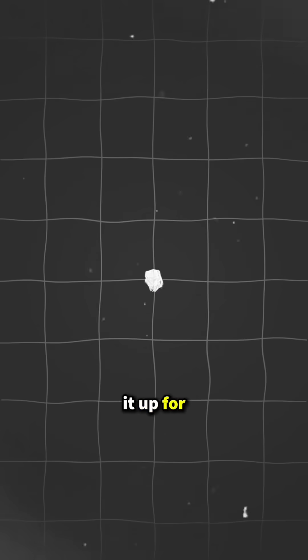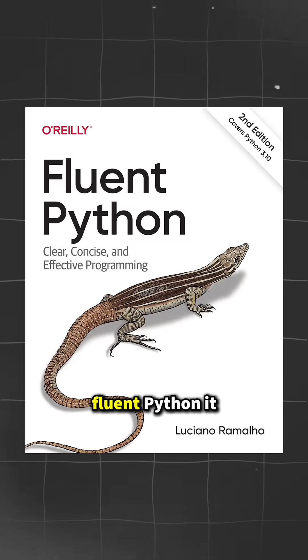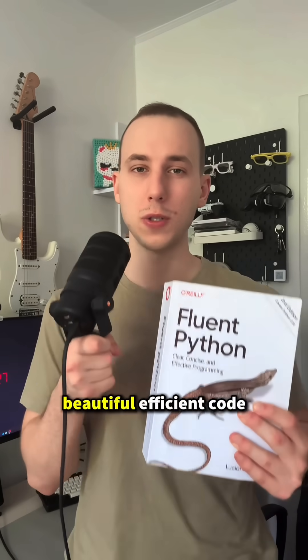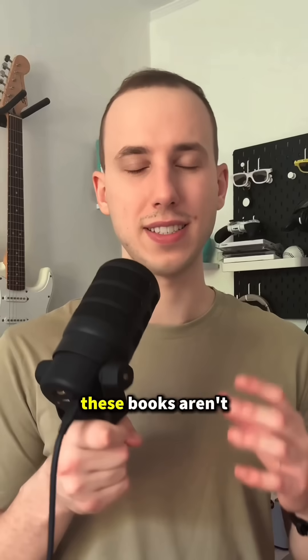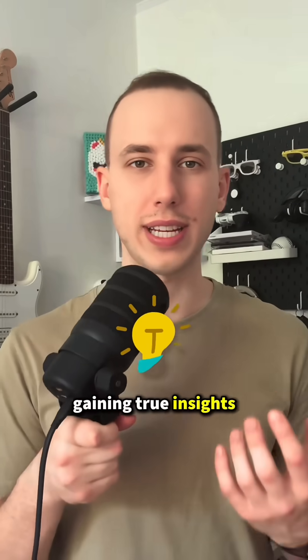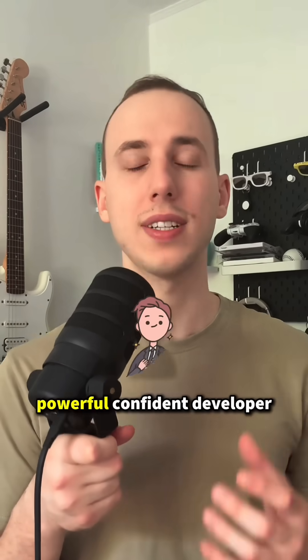And to wrap it up, for all Python lovers: Fluent Python. It unlocks the language's full power and teaches you how to write beautiful, efficient code. These books aren't just about reading — they are about gaining true insights and becoming a more powerful, confident developer.